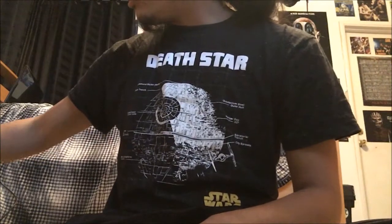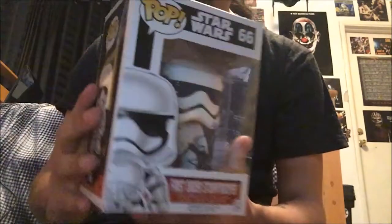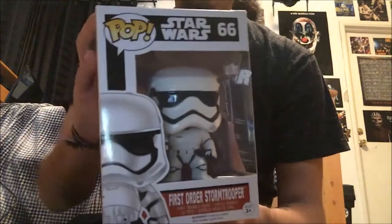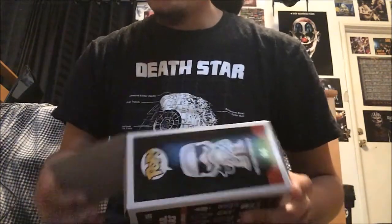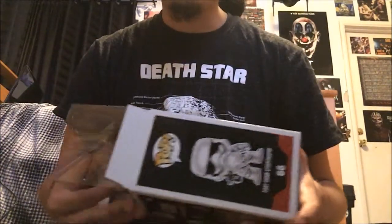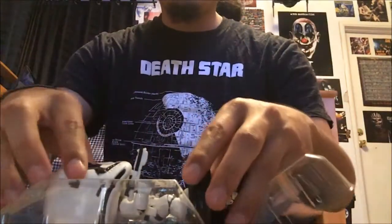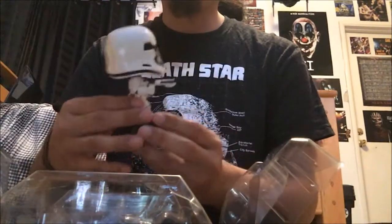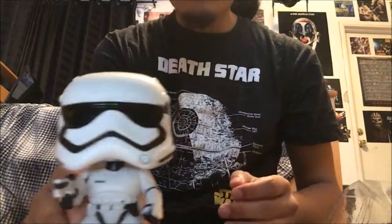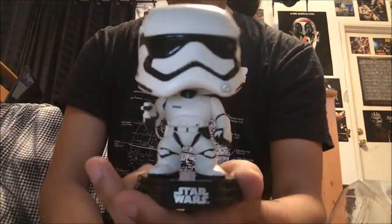We're gonna start with this one — it is a First Order Stormtrooper. I found these at Target. I live in La Mirada and the Target that's really close to me is the one in Santa Fe Springs. The Target in Santa Fe Springs never has any Star Wars Funko Pops — it's always like Magic the Gathering and stuff — but they actually had this one and another one.